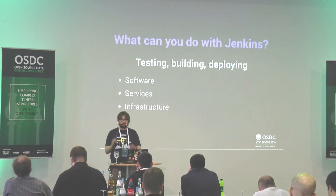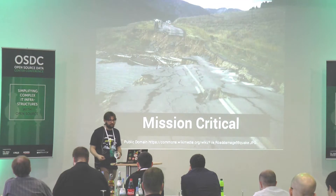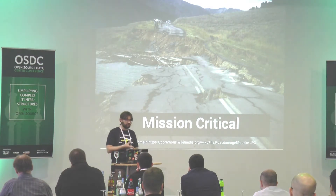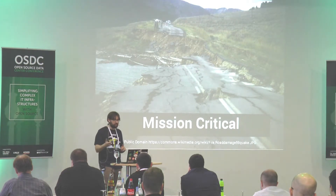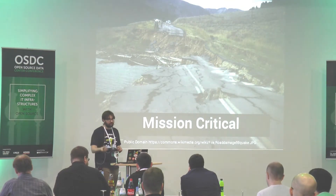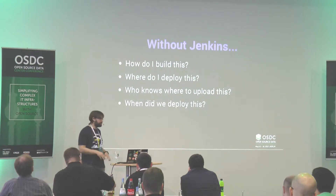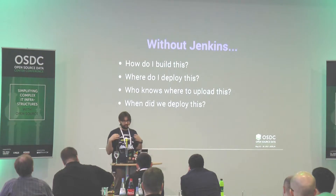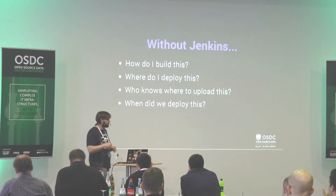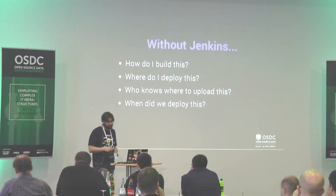You can have a Jenkins to check your code, deploy your code, and everything related to that. In modern environments, Jenkins is basically mission critical. You need to know what your Jenkins is doing and keep it up, because when Jenkins is down, people get no feedback on what they're coding or they cannot deploy to production.